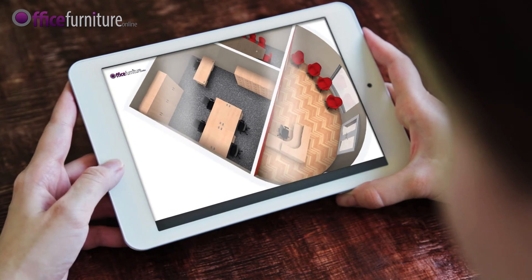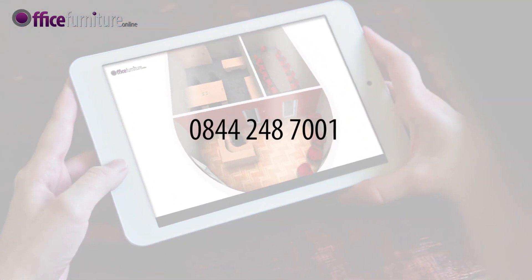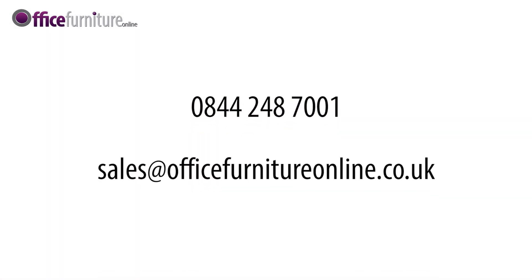Contact us to discuss your requirements on 0844 248 7001, or email sales at officefurnitureonline.co.uk.